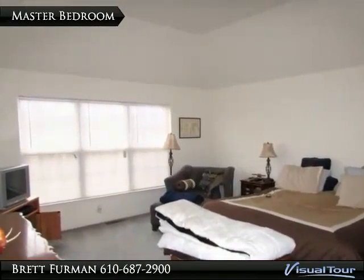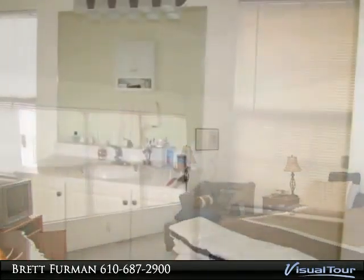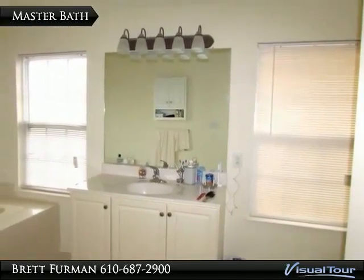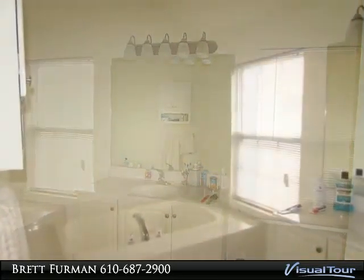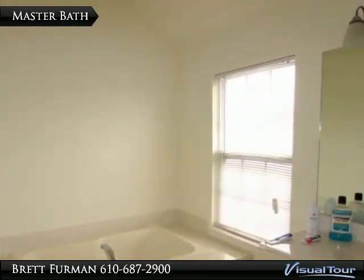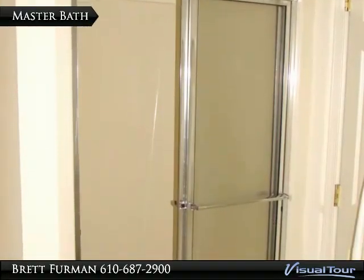Upstairs, the master bedroom features a pretty coved ceiling and an ensuite bath, with soaking tub and stand-up shower.